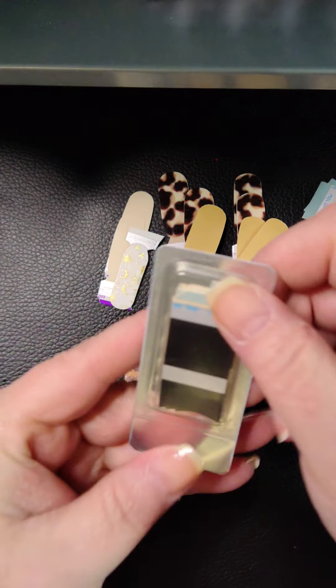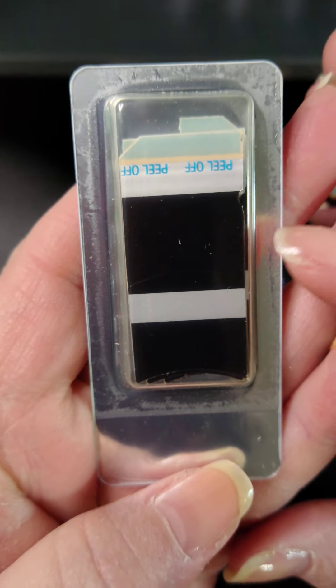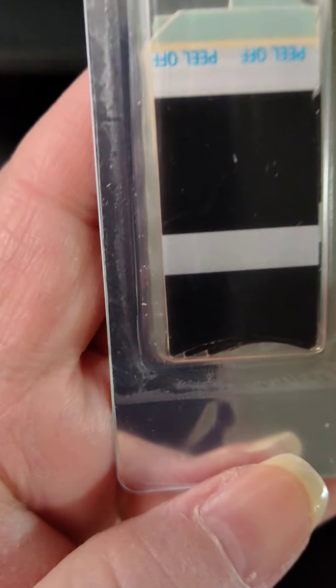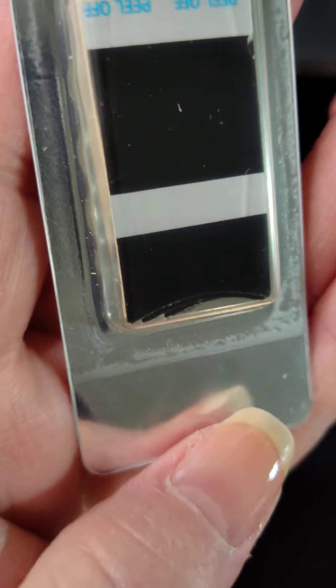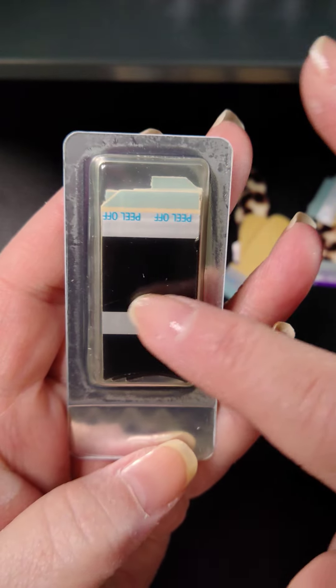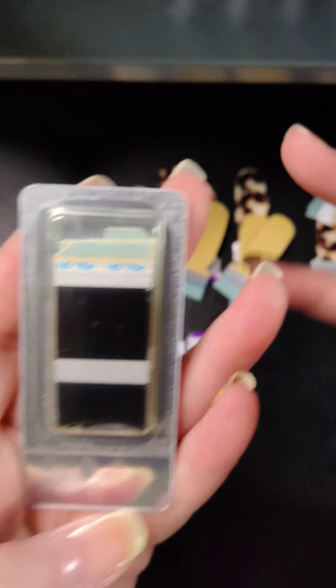One I got is a black tip. I thought this was super cool — can you see that line where it's cut? You do both tips out of one strip. There's like a second line, so you do this tip and then that tip. I thought that was cool.